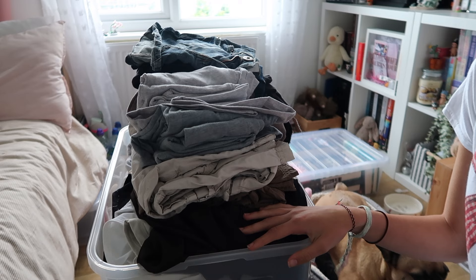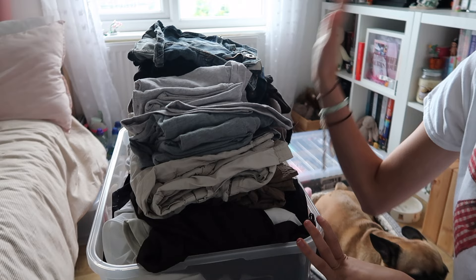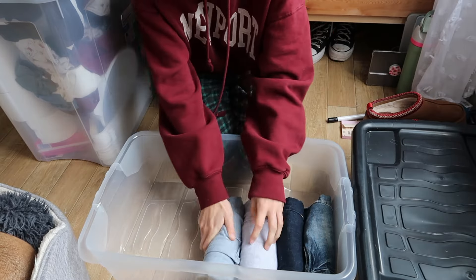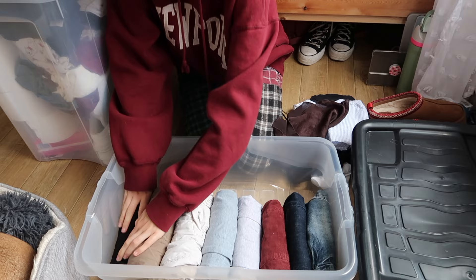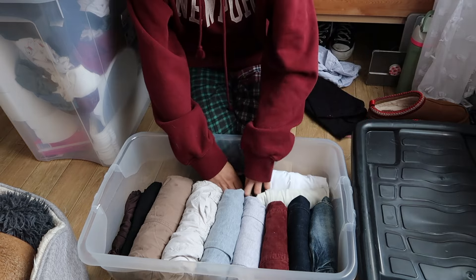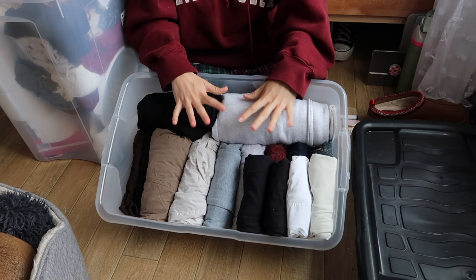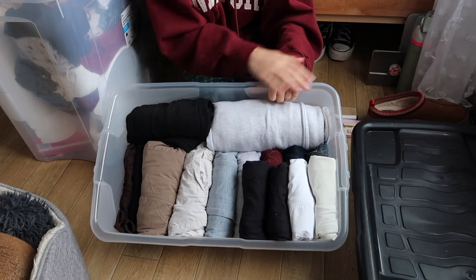I've just finished putting some clothes together but obviously I need to organize them into categories so I know what I've got, what I need to add, and what to take away. So far I don't think I'm doing too badly - maybe I've added a few too many in the pyjama section, but that's okay.